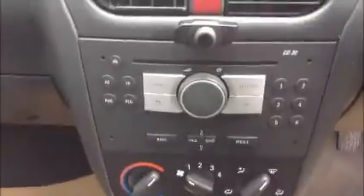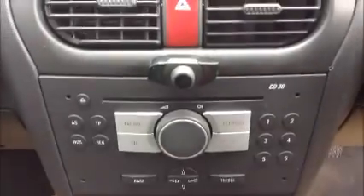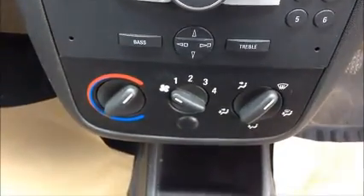Moving inside the van. The van comes with a CD and radio player with a parrot device for Bluetooth phone connection. It also has a fully ply lined, very spacious storage area in the back.